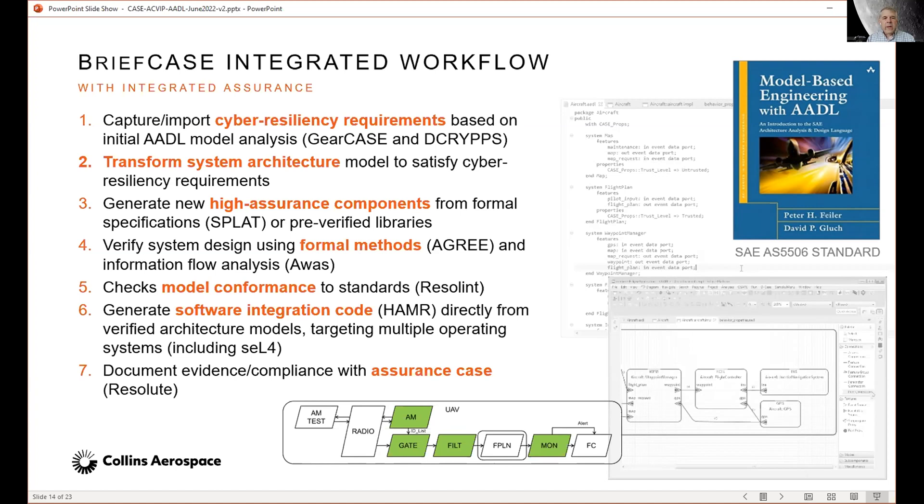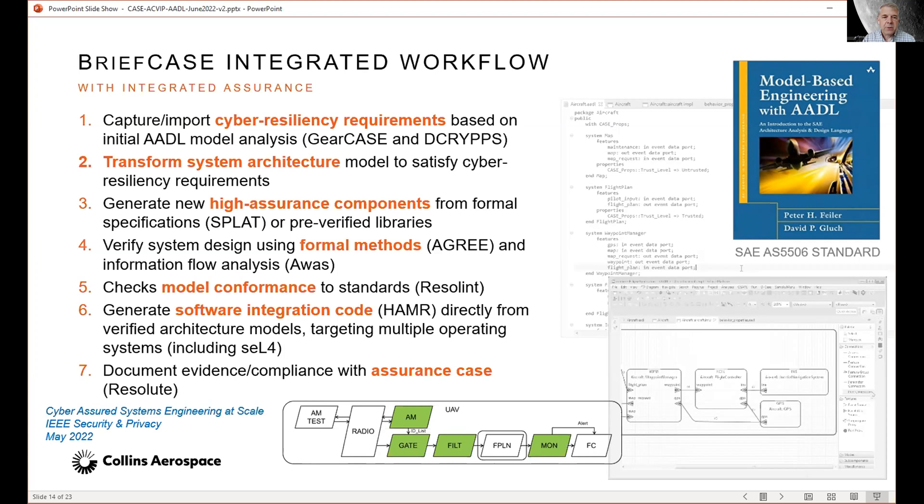Then we can check model conformance to standards using an AADL linting tool we've developed, and use the HAMMER tool to generate software integration code directly from the verified architecture model, targeting multiple operating systems including the seL4 microkernel. We document the evidence and compliance in the form of an assurance case using our Resolute tool. If you want to read about this, we have an article in IEEE Security and Privacy called 'Cyber Assured Systems Engineering at Scale' in the May 2022 issue.